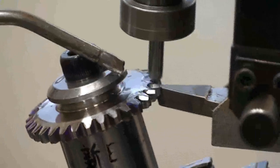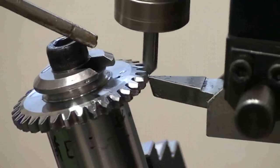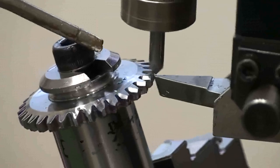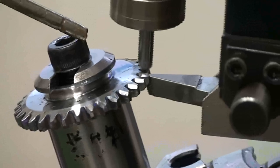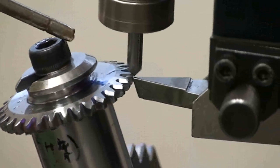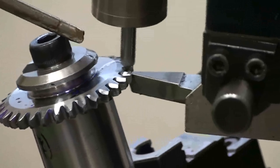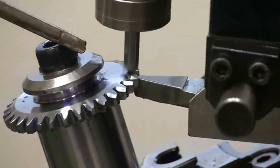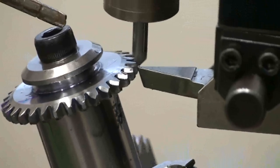Feature 3: Incredible ease of operation. Senjo Seiki machine does not require large ongoing investment in skilled programmers, unlike CNC-based machines. Feature 4: Cutting burrs, not grinding burrs. Senjo Seiki machine uses a standard end mill or insert as a chamfering tool. The chamfer and clean edge require no further finishing.